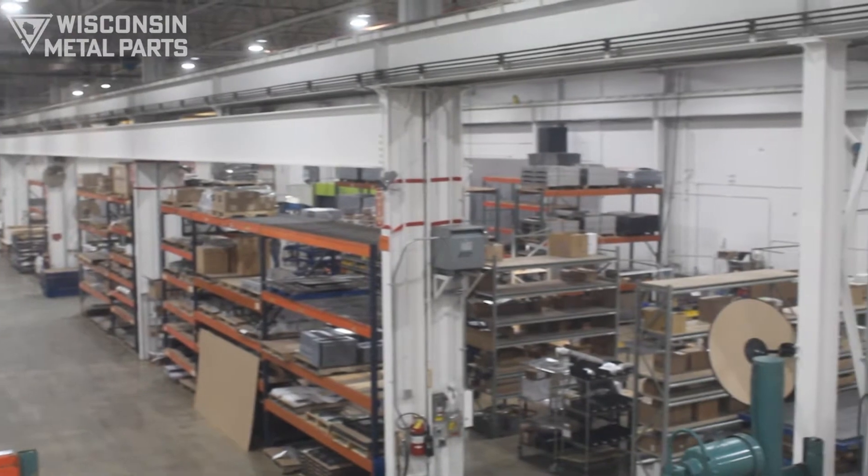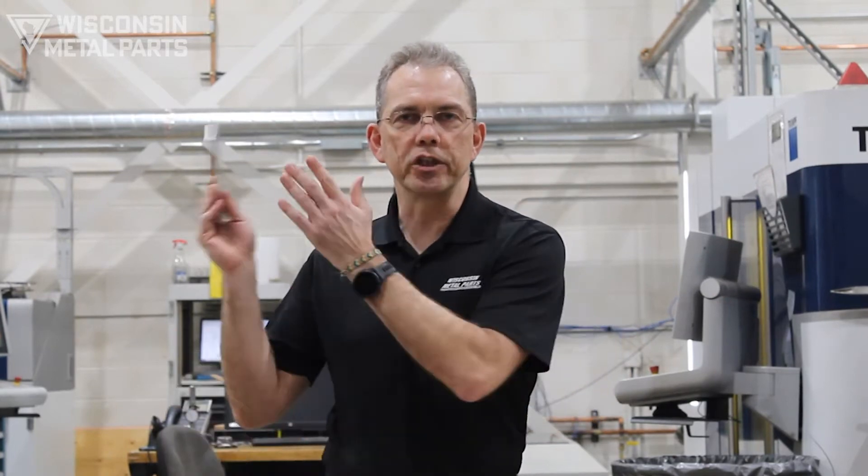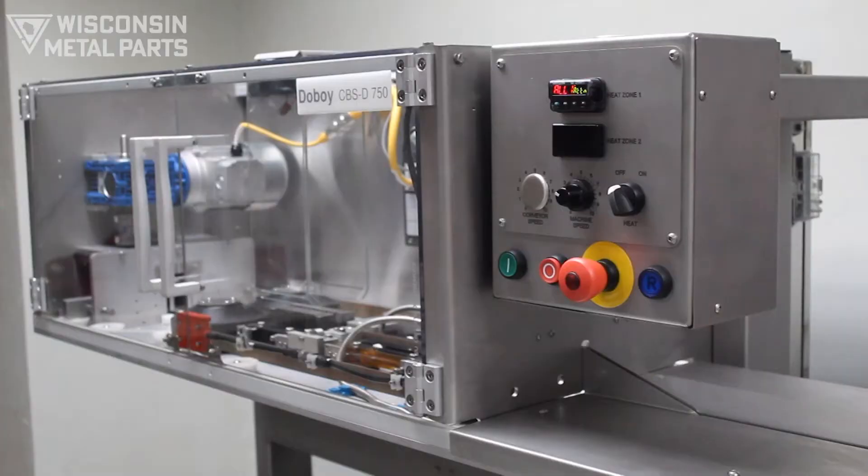This building was laid out using lean principles where we bring in raw materials on one end of the building, we go through our value add, and we ship finished goods out the other side. Industries that we serve include material handling, food service, and packaging.